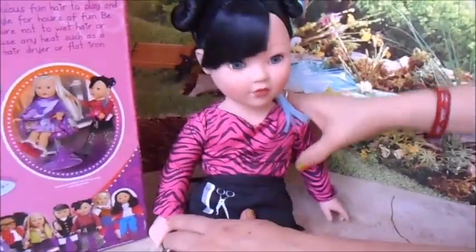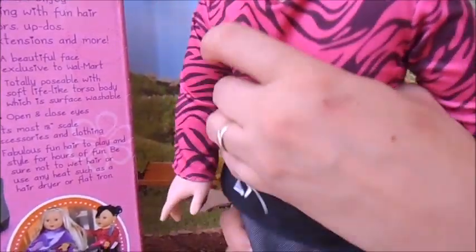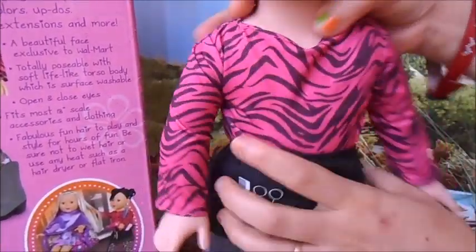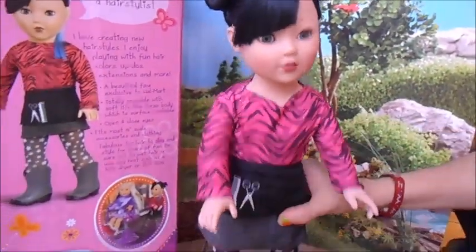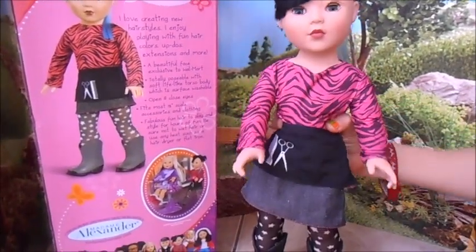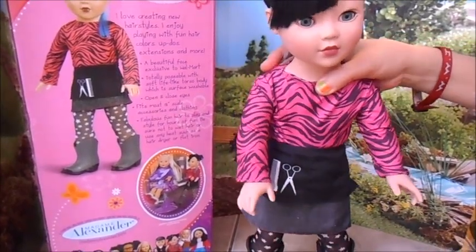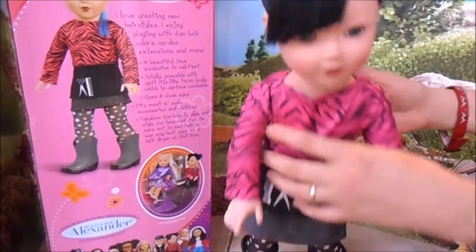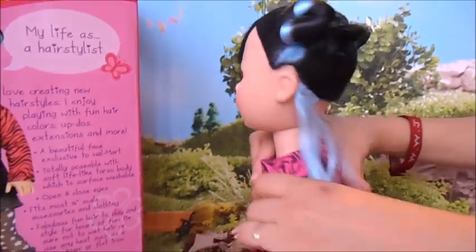She can sit and she can stand on her own. I'm not very good at always making them stand quickly, but we are on the tile floor so she should be able to stand. Let me see if I can get her to stand without me holding her — these dolls do stand. She looks like she's leaning forward a little, but she does stand. She is just absolutely beautiful.